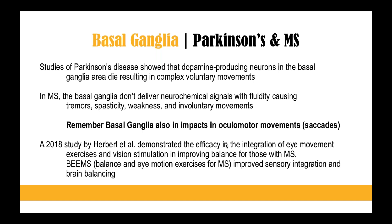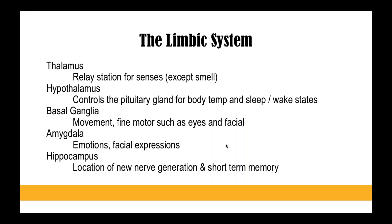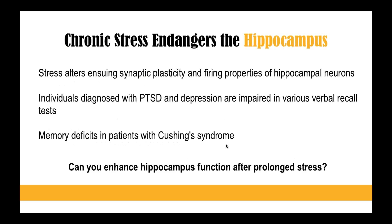Another area of the brain or the limbic system that I wanted to focus on is the basal ganglia. This had to do with movement — specifically fine motor movement in your eyes and facial expressions.